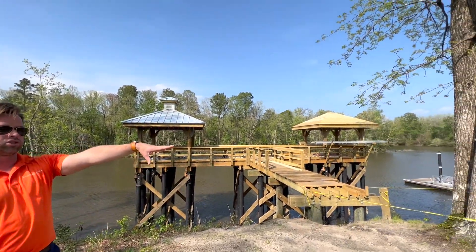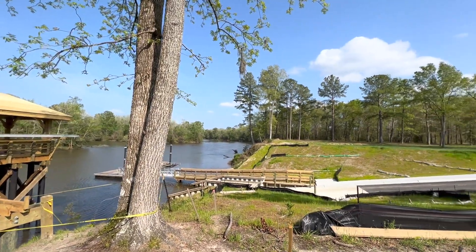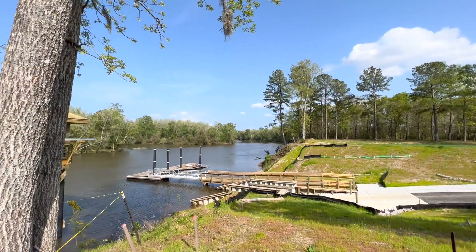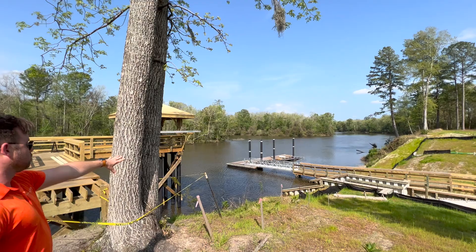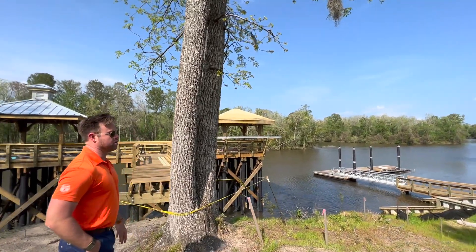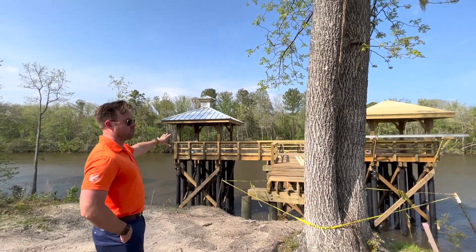As you can see next to us, there is a community boat launch. So if you do have a boat, you understand the frustrations of the highly trafficked boat launches in Wilmington. So this is a huge selling feature for the community. They also have storage for boats as well. There are going to be wet slips here. And there's actually a pavilion behind me — this will be an amenity for the community.